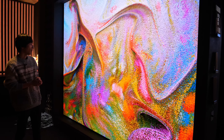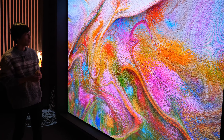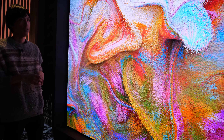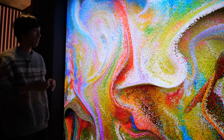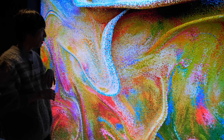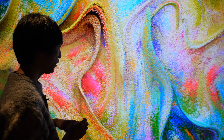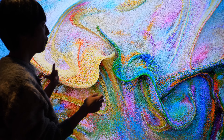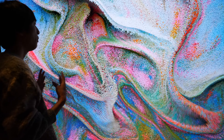I wanted to make a piece inspired by the idea: if an impressionist painter was alive today, what would he make? That's the idea of this piece. Now we have AI technology and we can also create incredible 3D simulations. So I wanted to combine them and create a really meditative moving image piece.